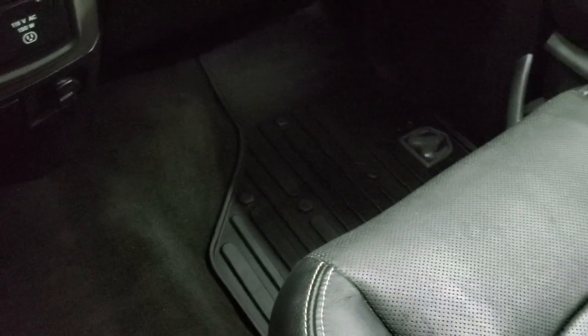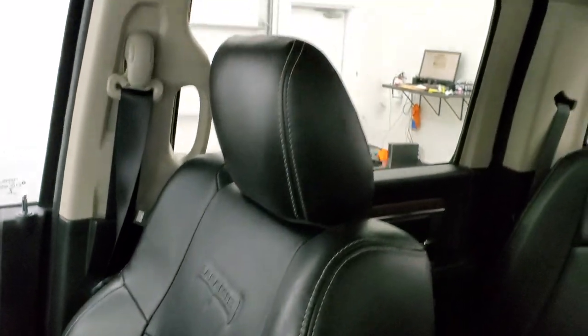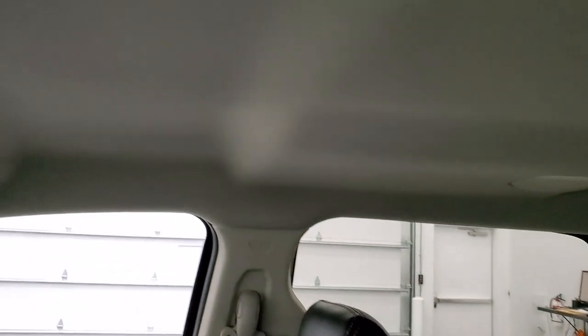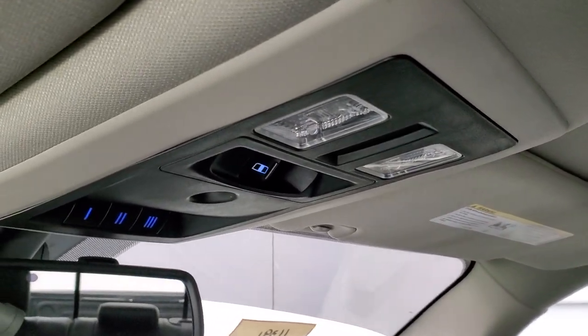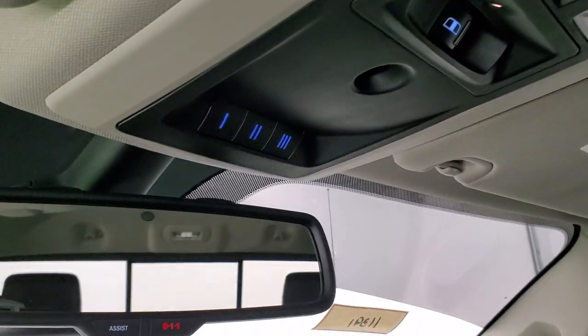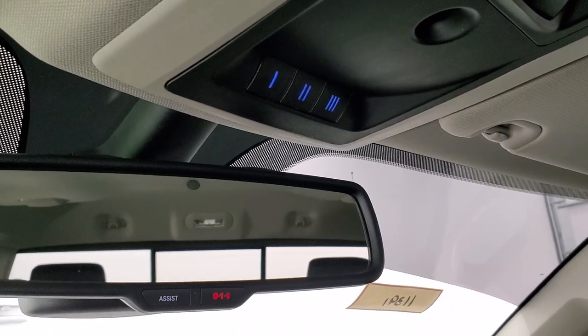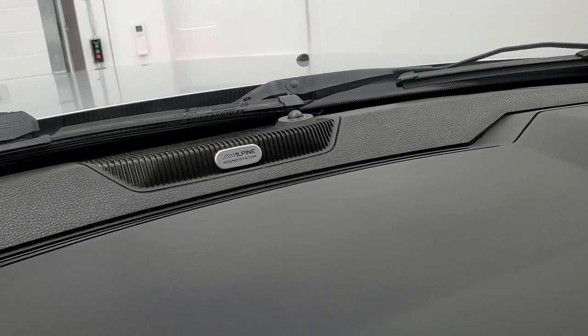Carpeting and passenger side floor mat are exceptionally clean on this truck. No rips or tears on the passenger seat — smells very clean inside this vehicle. Headliner is in really nice shape. You do get those speakers in the ceiling and back, part of the Alpine premium sound system. Map lights, power sliding rear window, HomeLink buttons, and 911 and assist buttons.